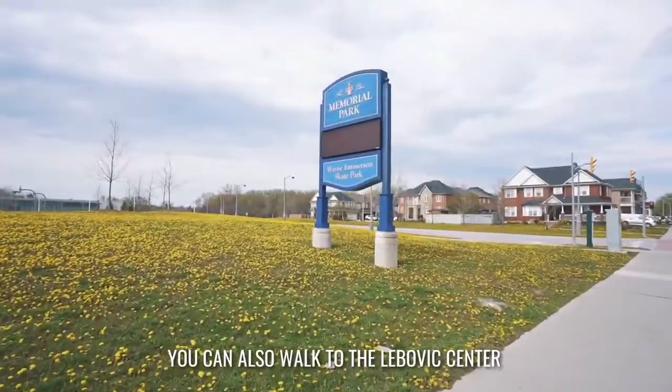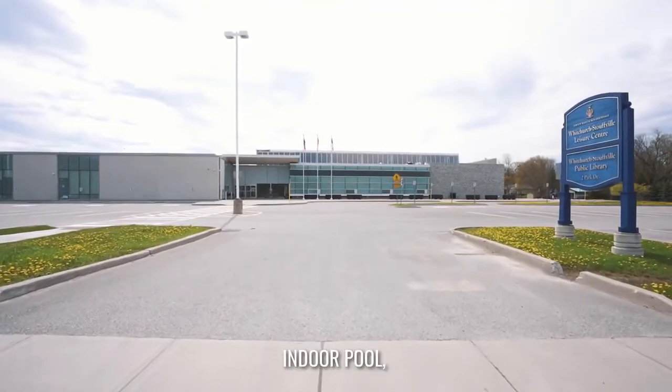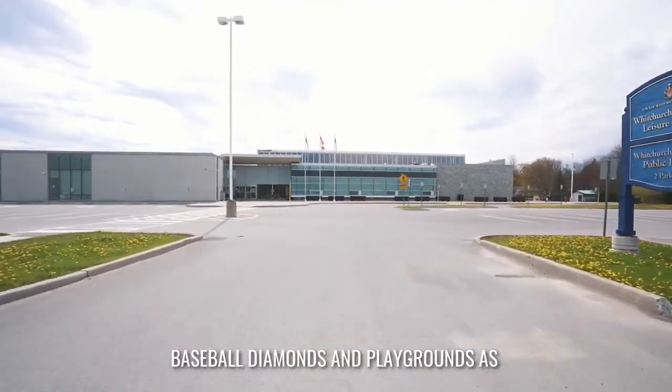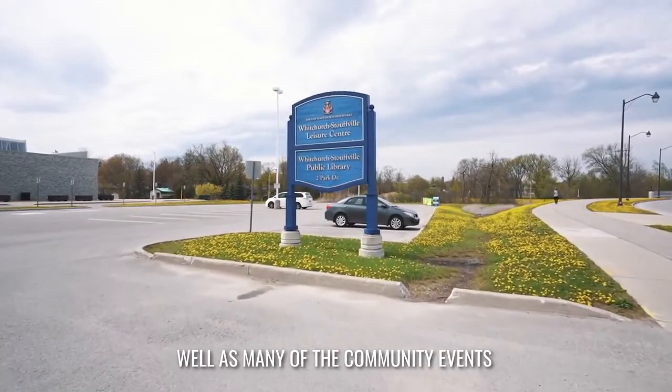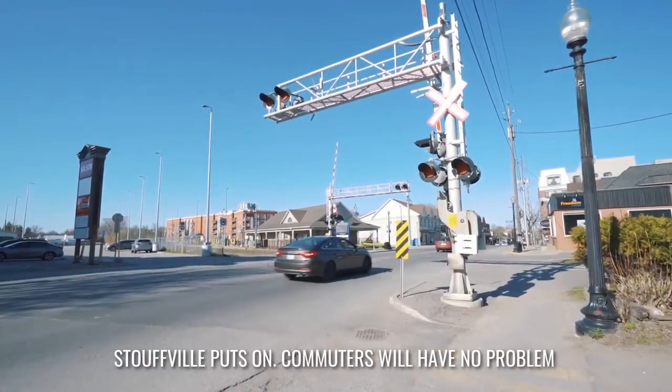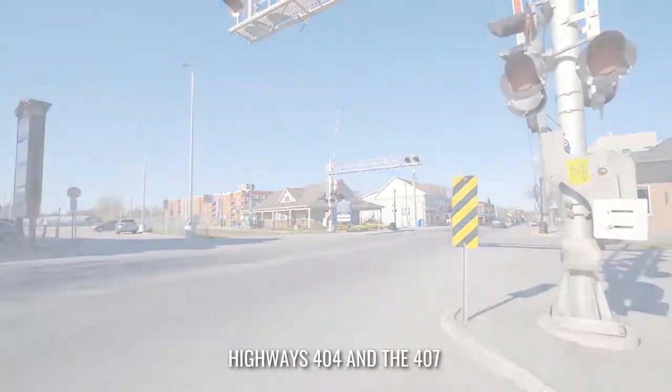You can also walk to the Lebovic Centre and Memorial Park where you will find the library, indoor pool, fitness centre, baseball diamonds and playgrounds, as well as many of the community events Stouffville puts on. Commuters will have no problem getting to work with easy access to highways 404 and the 407.